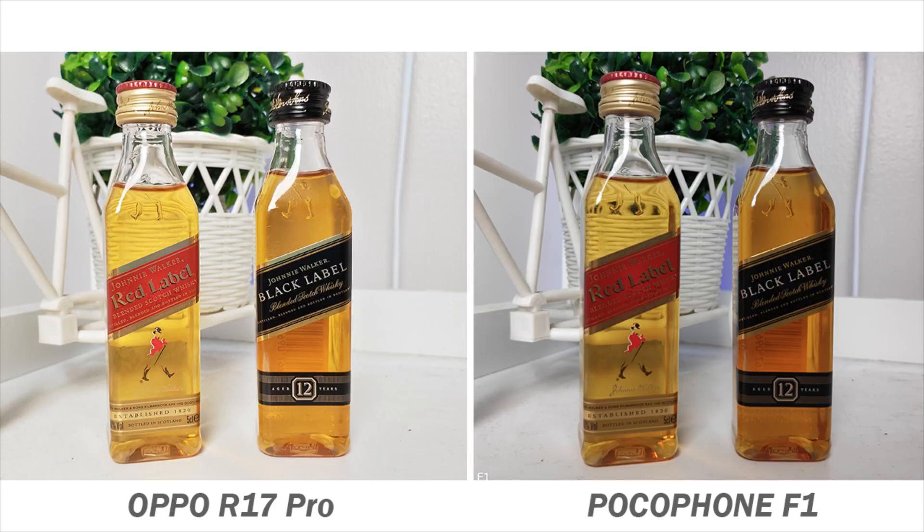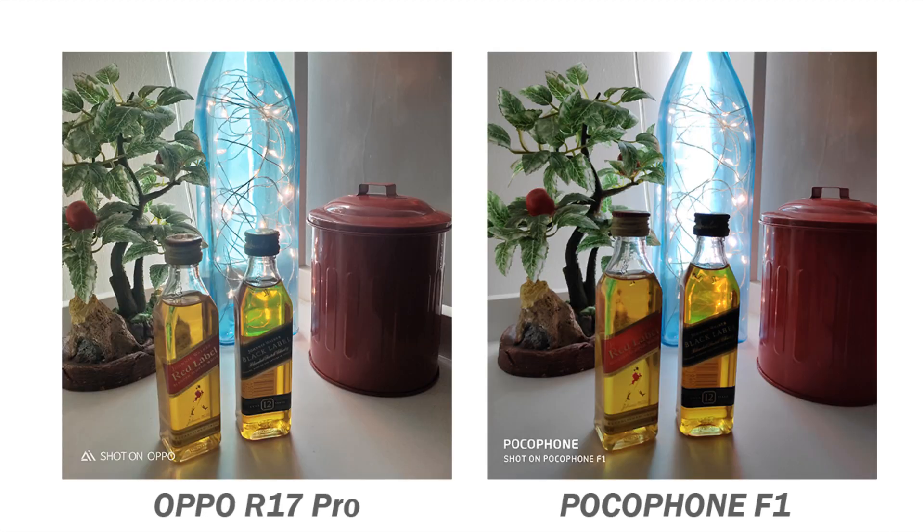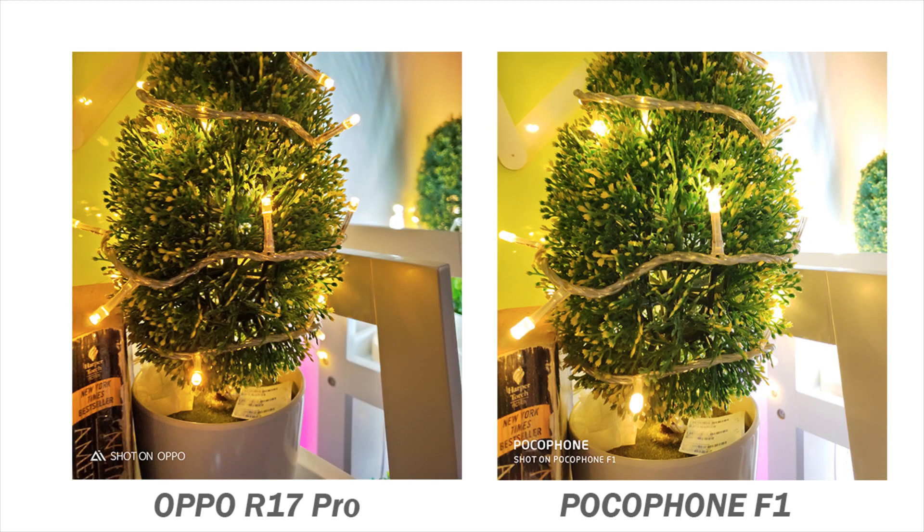The two handsets are consistent when it comes to their photos. The R17 Pro always produces brighter and more vibrant photos while the Poco delivers more natural-looking shots. Both handsets are great for taking night and low-lit assisted shots, and both can handle lighting sources well. These photos look amazing with deeper blacks and vibrant colors but not overcompensating the quality.